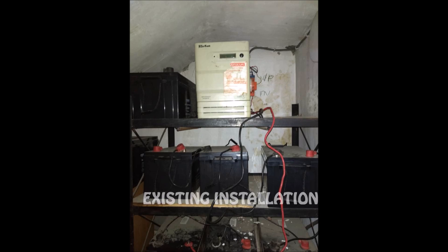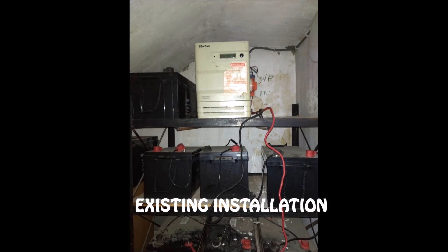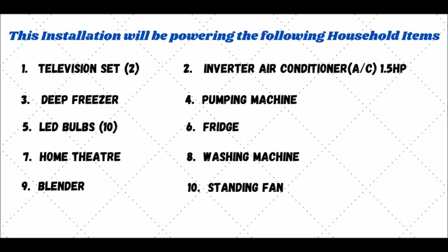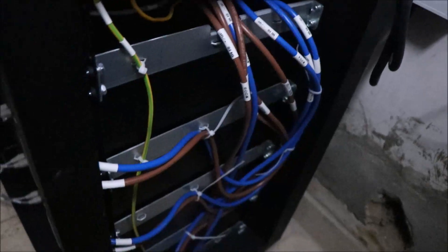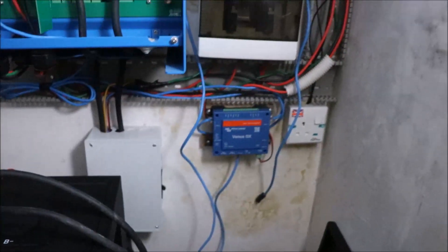Here is the existing installation at our client's residence. We're trying to revamp this installation into something nice, good and fantastic. And so the adventure begins. Right now we've removed the existing installation and we're creating a workspace. The BYD B-Box is already mounted and we've put in the 2.5kWh modules.